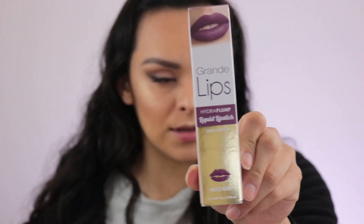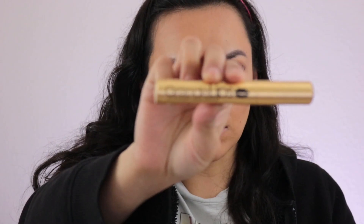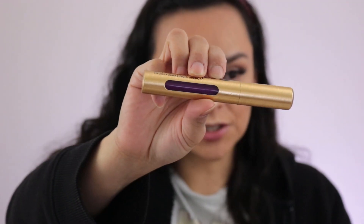Then we have one more product in here — this is from the brand Grande Cosmetics and this is their Grande Lips Hydra Plump Liquid Lipstick in Semi Matte in the shade Razzleberry. So it's basically a purple. This is what the packaging looks like and that's the shade. I'm going to go ahead and put this on — it is supposed to have a plumping effect, so we will see.